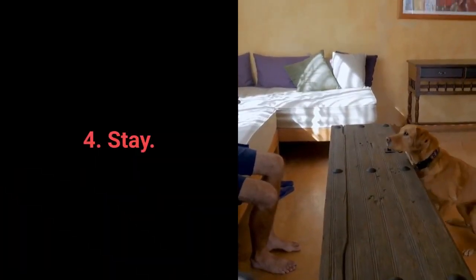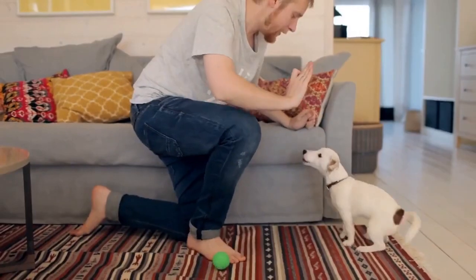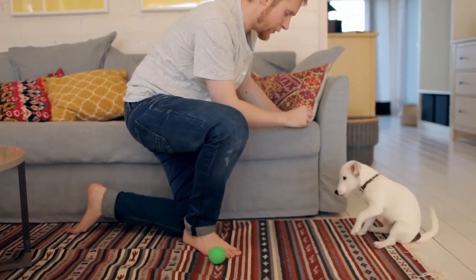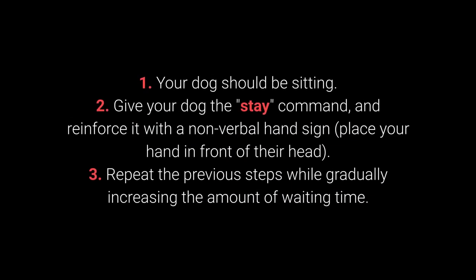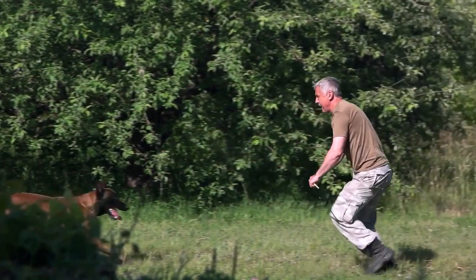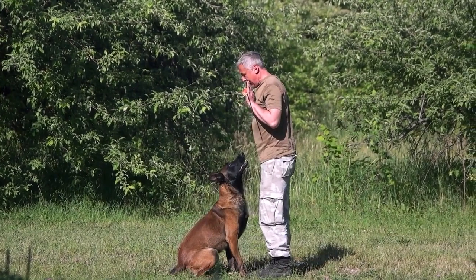Number 4: Stay. Your dog will have an easier time learning the stay command if you train them gradually. Reward your dog for waiting 2 seconds, then gradually introduce more prolonged periods. How to teach your dog to stay? 1. Your dog should be sitting. 2. Give your dog the stay command and reinforce it with a nonverbal hand sign — place your hand in front of their head. 3. Repeat, gradually increasing the amount of waiting time. To make training more challenging, once your dog has learned the command, try to move further away from them — do it gradually, starting with one step away, then increase the distance.